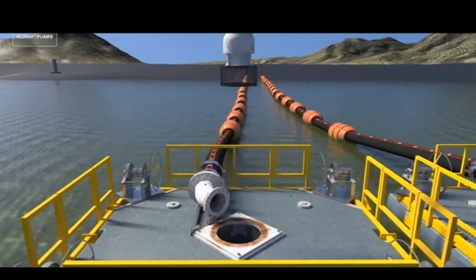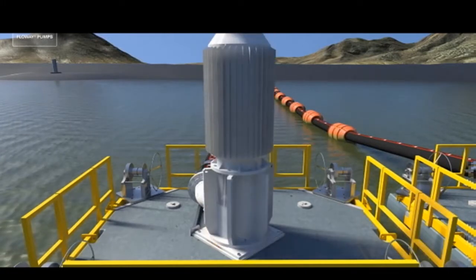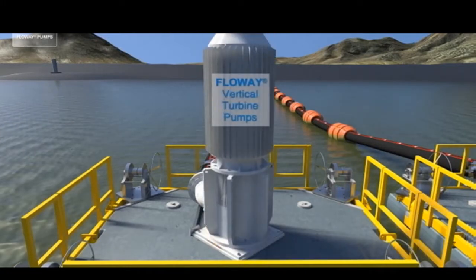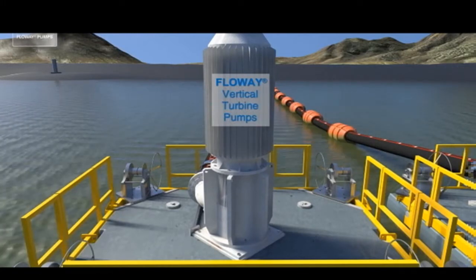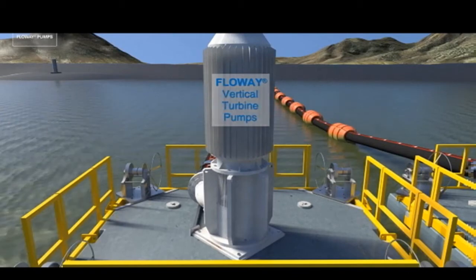Until now. The FlowWay VTSP is specifically designed to increase wear life in solids handling applications and is also ideal for use in power, municipal, and mining industries.